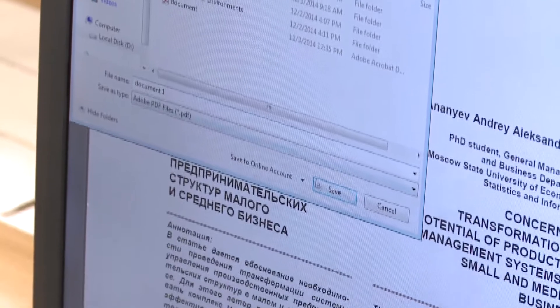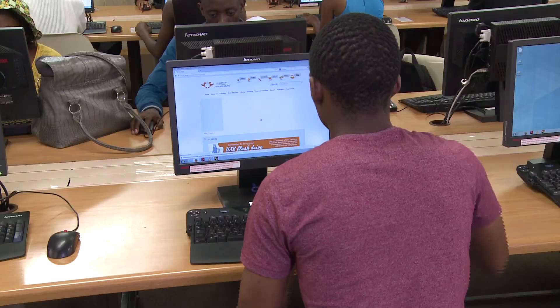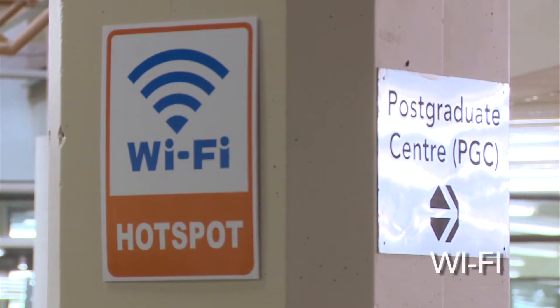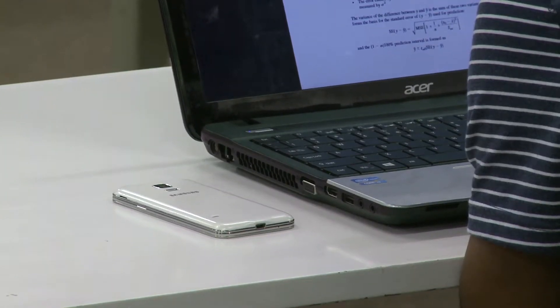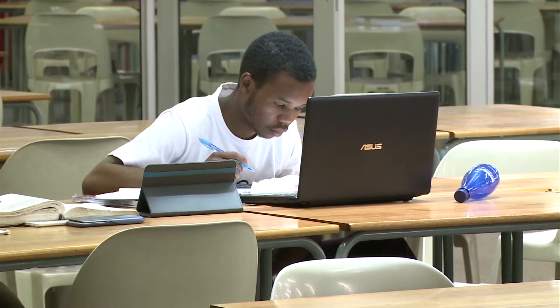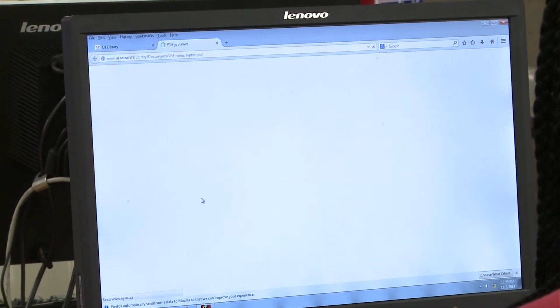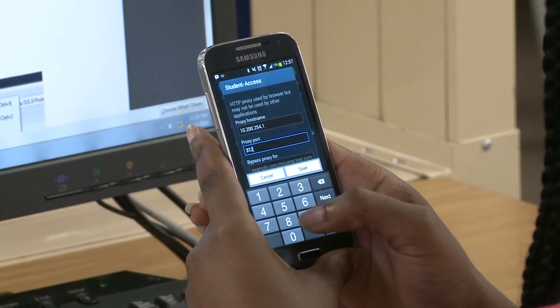Journal articles retrieved from these computers can be printed or saved onto USB flash drives. Most library areas have full Wi-Fi coverage. You can use your cell phone, tablet and laptop to connect to the free Wi-Fi. The procedure for connecting to Wi-Fi is available on the library website, and you can also ask for assistance at the information desk.